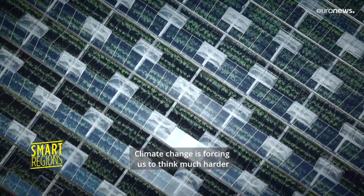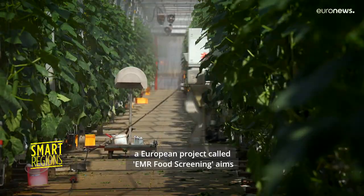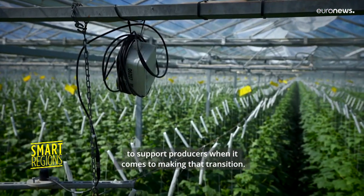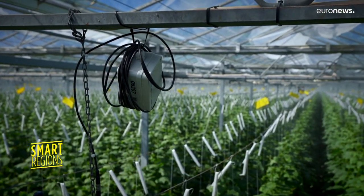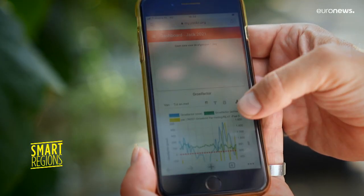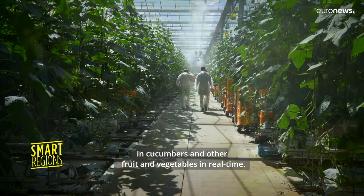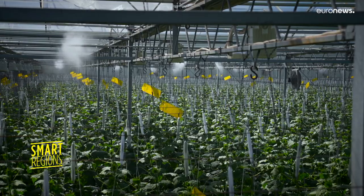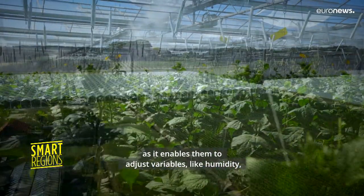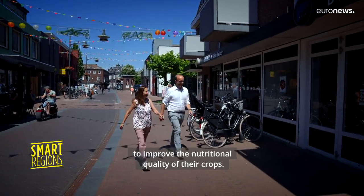Climate change is forcing us to think much harder about how and where our food is grown. In the Netherlands, a European project called EMR Food Screening aims to support producers when it comes to making that transition. The project's flagship device is a biosensor. While not yet fully commercialized, it can quantify the amount of vitamins contained in cucumbers and other fruit and vegetables in real time. Such information is vital for farmers and food producers, as it enables them to adjust variables like humidity to improve the nutritional quality of their crops.